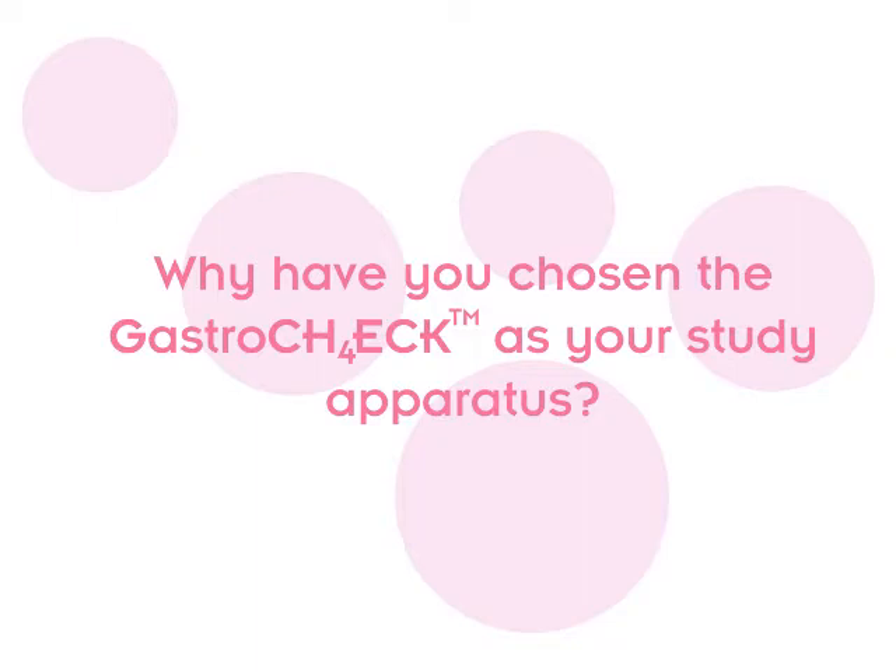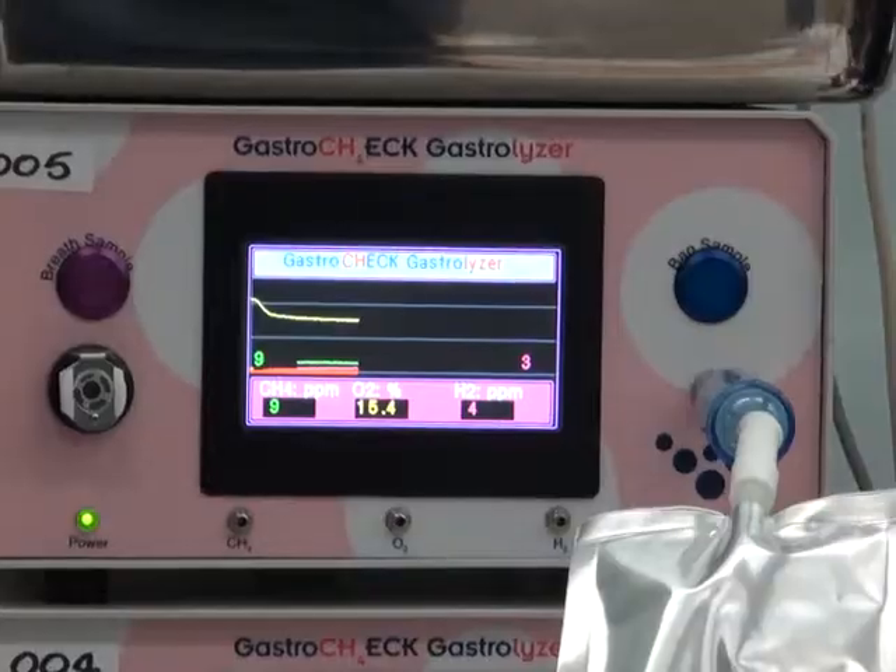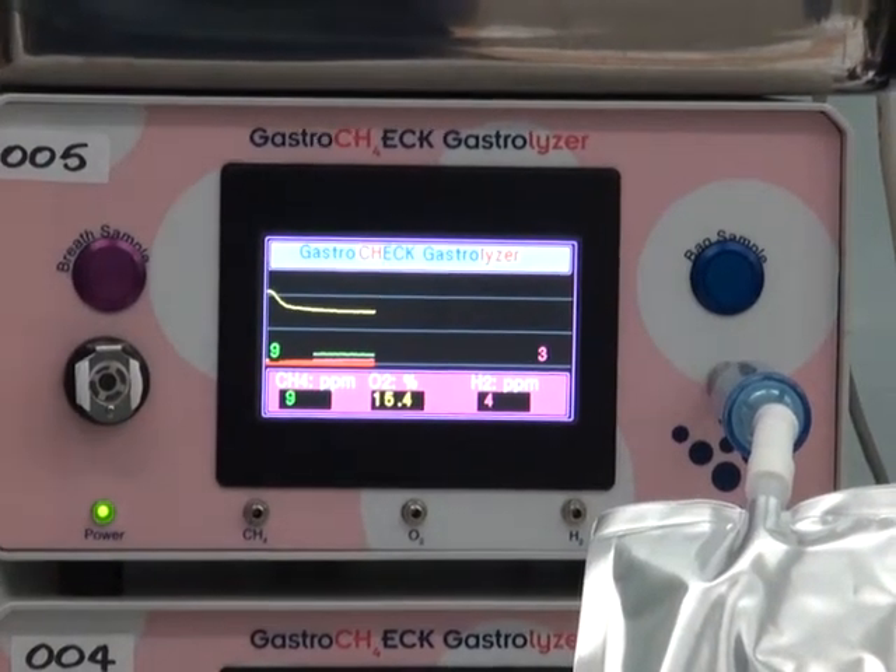Why have you chosen the Gastrocheck as your study apparatus? We've picked the Gastrocheck as the testing apparatus for this research project because it's easy to perform, it's very acceptable to patients, and it gives us a very accurate result.